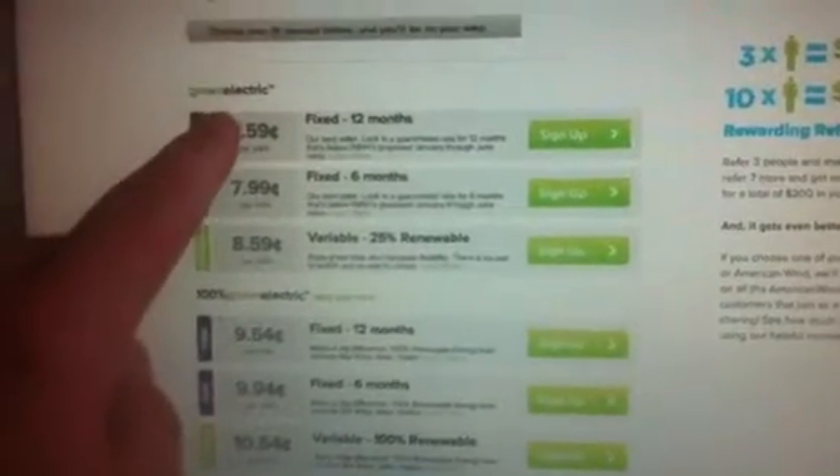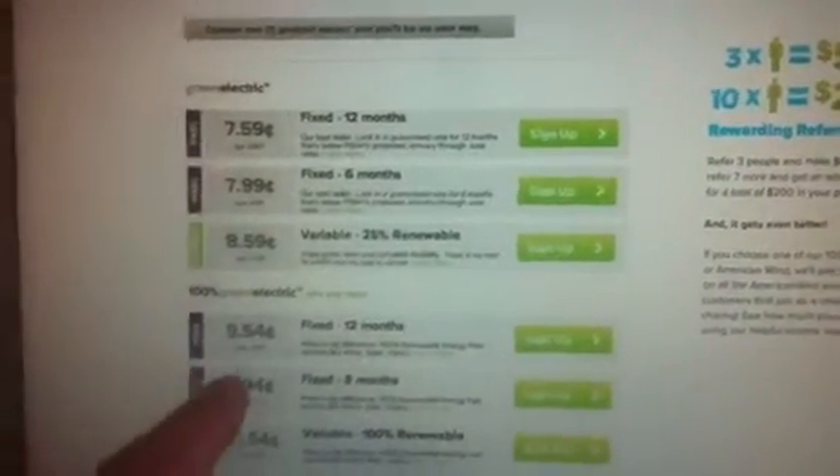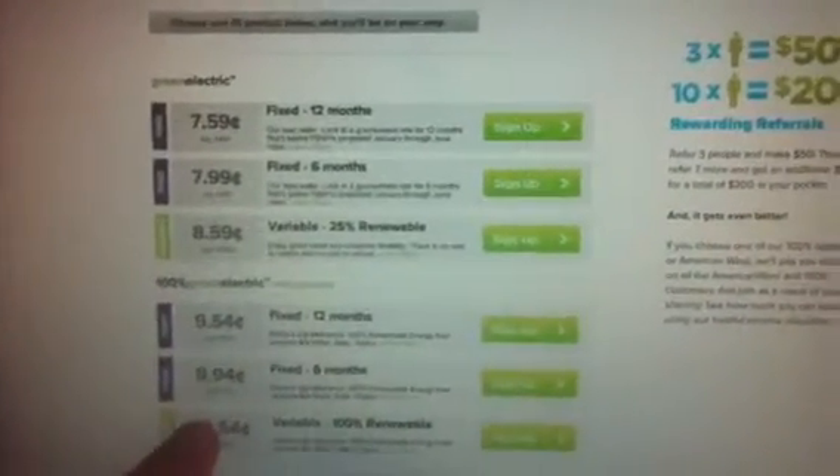Now it's going to populate the rates. Let me tell you this: if you just want to earn your $50, you could choose any of these. These are green — these are 100% green. Now these prices blow away the competition.